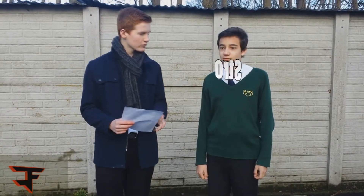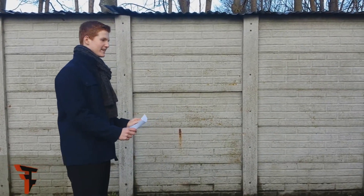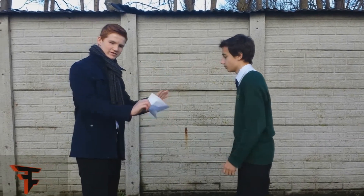Alpha is strongly ionising and slow and can be stopped by paper. Alex is now going to demonstrate this. As you can see, it's stopped by paper.